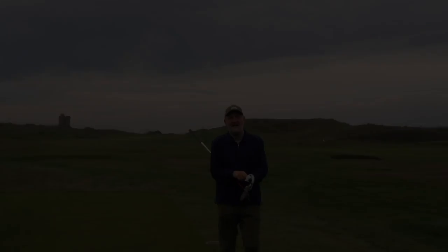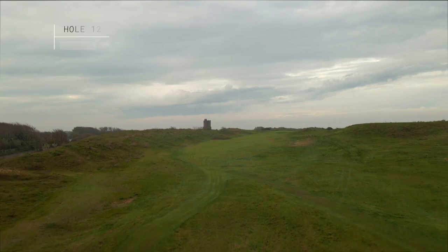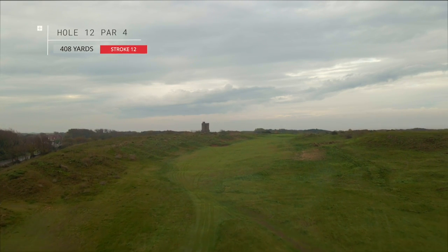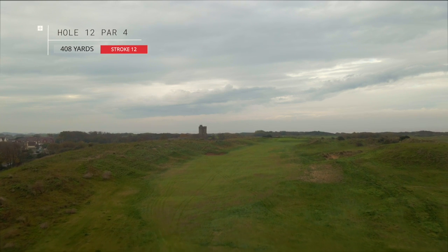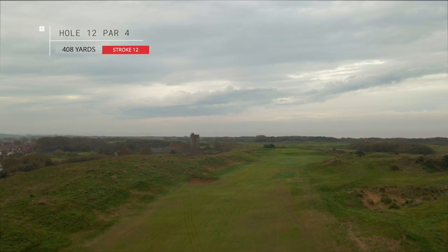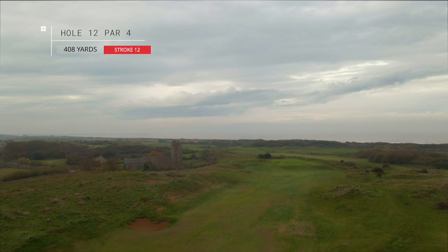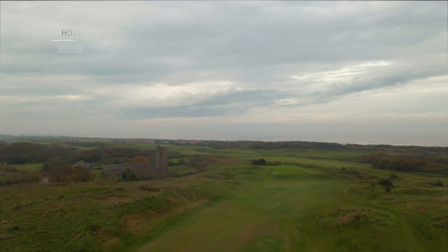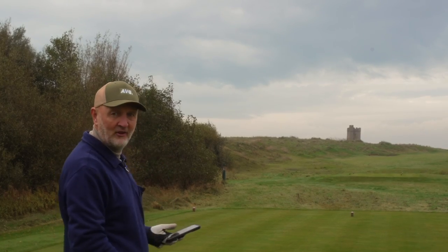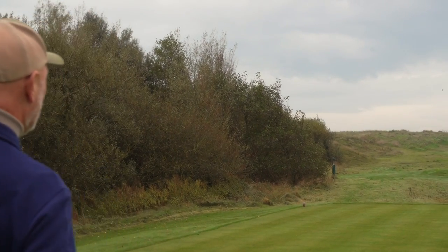The challenge starts here — it's the 12th, it's 408 yards off the yellow tees. It's the church and the green is somewhere down there. Let's check the stroke index and the bad news is it's 12, which means I don't get a shot. But the pro's tip says that at the church with a little bit of a cut, that kind of suits my shot shape. The question is can we deliver on it?